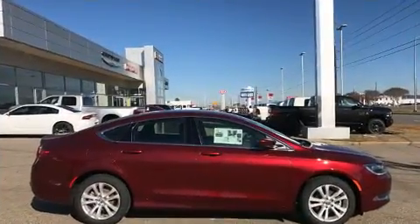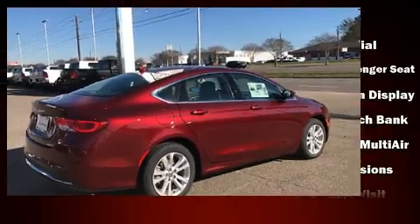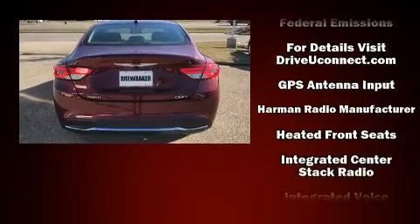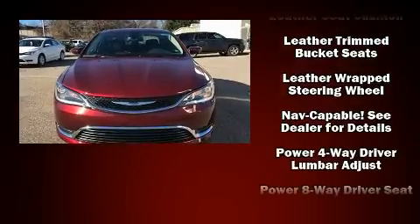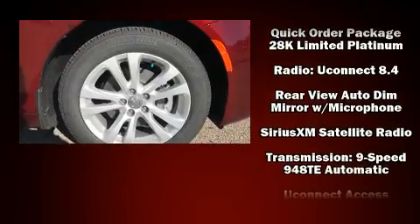Chrysler ensures the safety and security of its passengers with equipment such as dual front impact airbags, head curtain airbags, traction control, brake assist, anti-whiplash front head restraint, a panic alarm, and four-wheel disc brakes with ABS. This car was designed with safety in mind, allowing you to drive with even greater assurance.